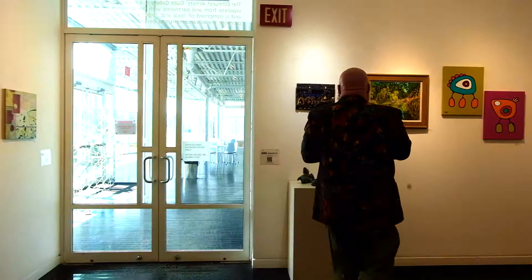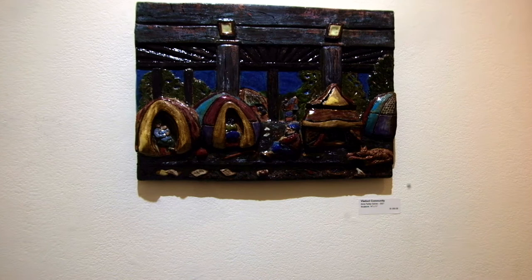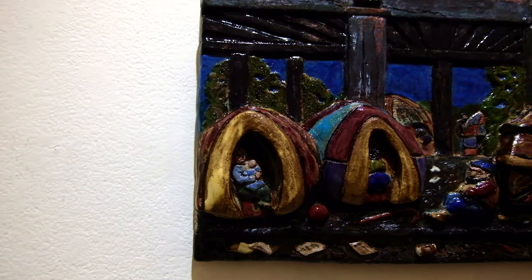The Violet Community by Ann Fairley-Gaines is one of our finalists here. One of the things I liked about this one is, living here in Chicago, we see this all over underneath the interstates.